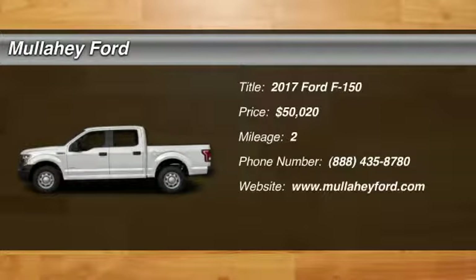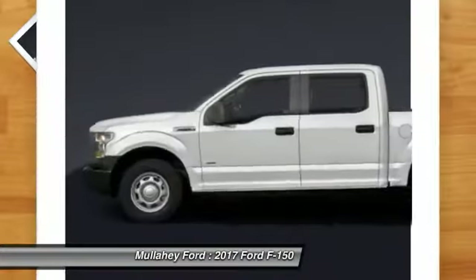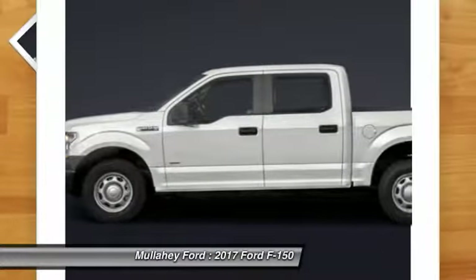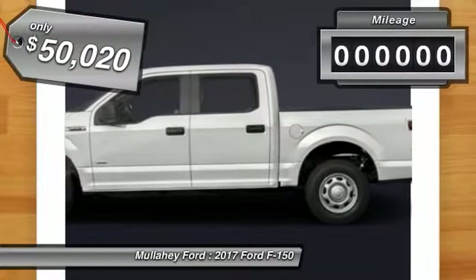We are pleased to show you the 2017 F-150. A Ford F-150 knows how to handle any situation. It's built to follow orders, no whining, and is priced below $55,000.